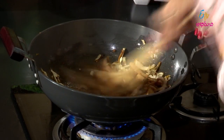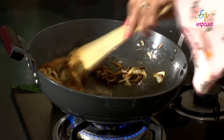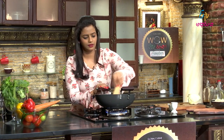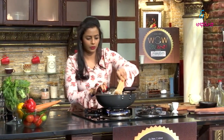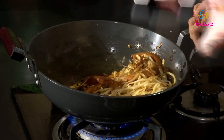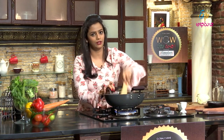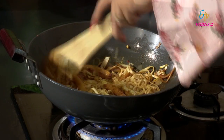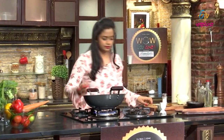Mix everything together. Even though all the spices are added, we haven't added salt yet — salt would make the vegetables too soft. We'll add the noodles afterward so they stay properly crispy. Give it a few more quick mixes.